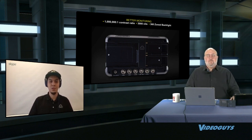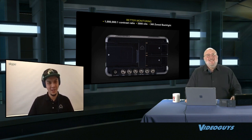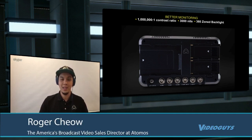Every previous Shogun had a 1,000 to 1 contrast ratio, which is pretty good even on a 7-inch. The Shogun 7 is now 1,000,000 to 1—that's a massive improvement. We've also gone from 1,500 nits up to 3,000 nits, giving you the ability to truly see HDR up to more than 15 stops of dynamic range.